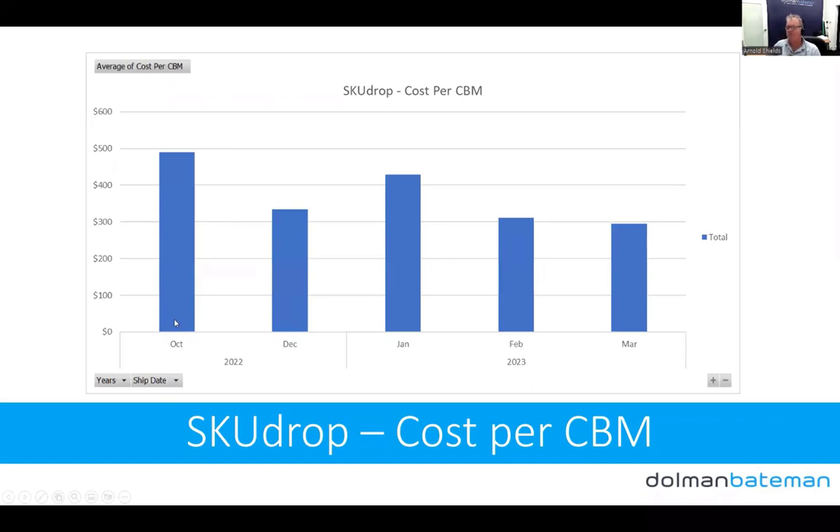Looking at our SkewDrop cost history: the first shipments were around $500 per cubic meter. It came down to just over $300 in December. It jumped up in January because we were running low on some stock and I sent products by fast boat — SkewDrop gives you the option of slow boat, medium boat, fast boat, and also air freight. Since then I've just been using the cheapest option, which is now down to $294. I saw one shipment come in at $170 per cubic meter, so it's really starting to come down.